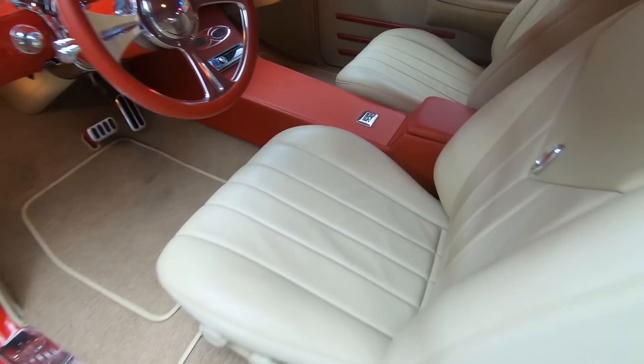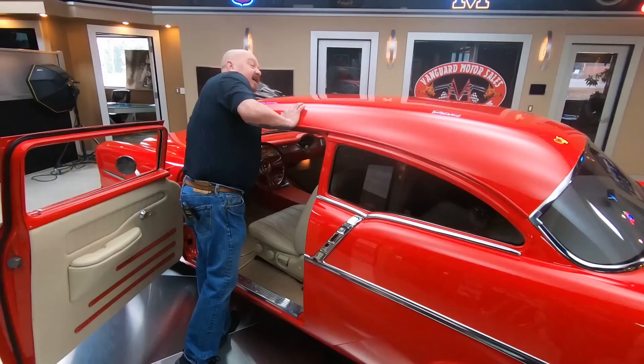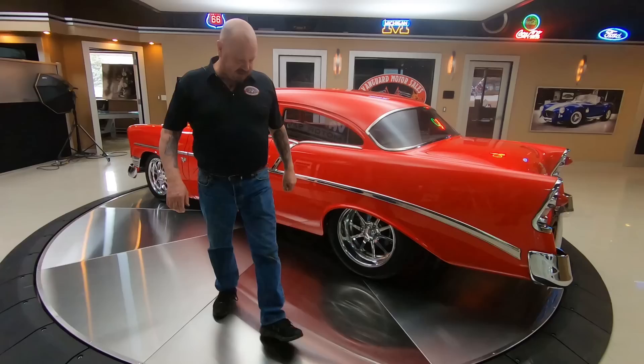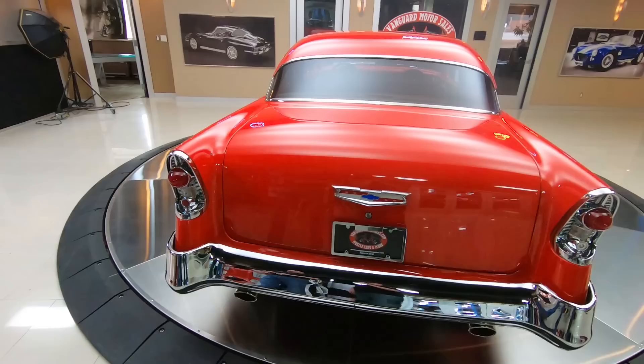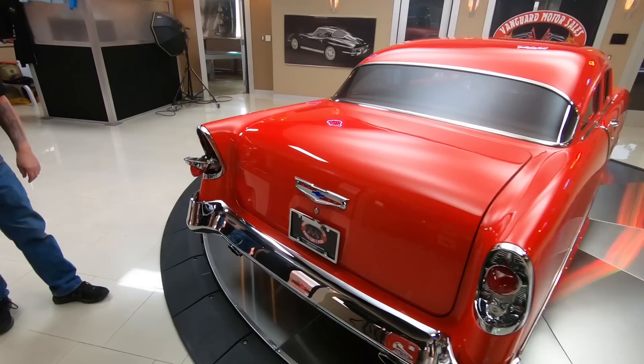If you're a guy who likes to pull in somewhere and have the only one in town, this is your car right here. This is an only one in town car for sure. Look at the stainless going down the sides. The chrome on the back end.